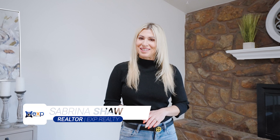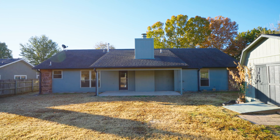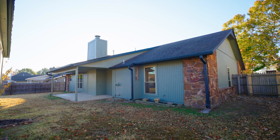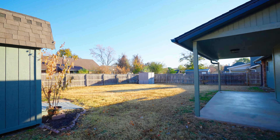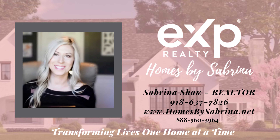If you want to see this house in person, reach out to me — Sabrina Shaw at Homes by Sabrina, brokered by eXp Realty — and I'd love to take you through it. Thank you.